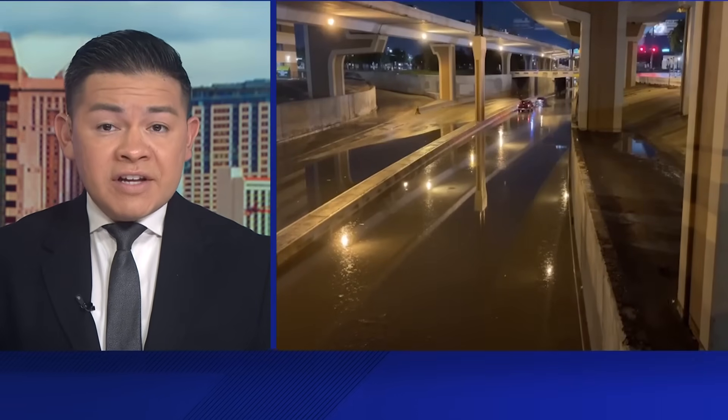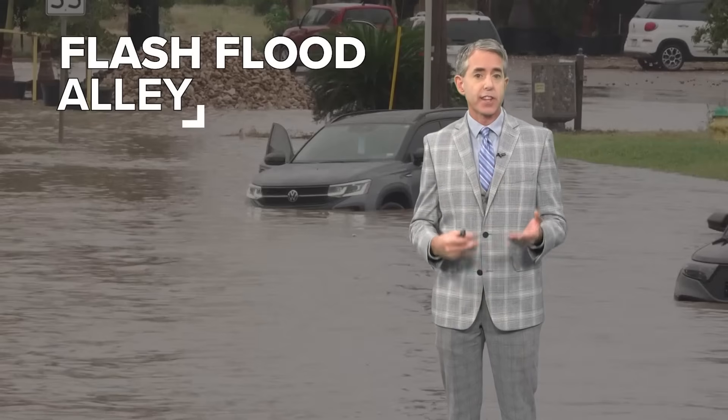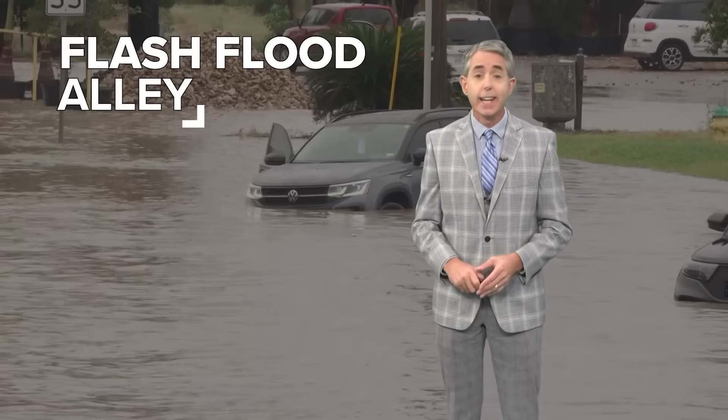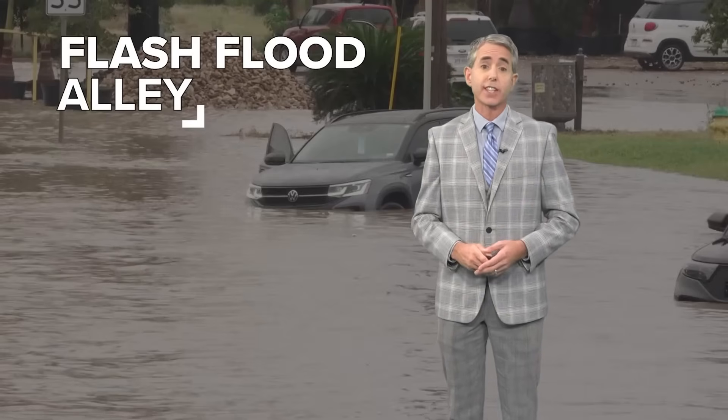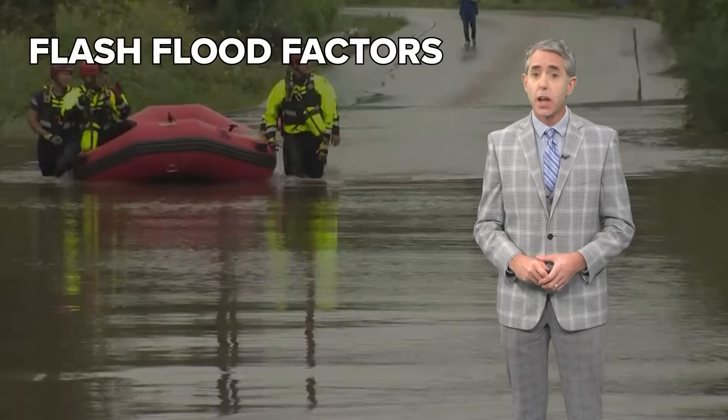San Antonio is a city that floods easily, just like we've seen. KENS 5 meteorologist Jeremy Baker explains why that is the case. San Antonio sits in a part of Texas that is often called Flash Flood Alley — it is one of the most flood-prone regions in the country. There are three main factors making that the case.